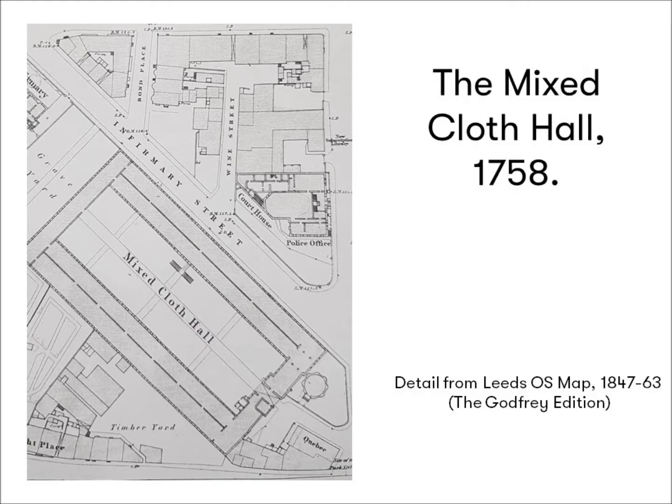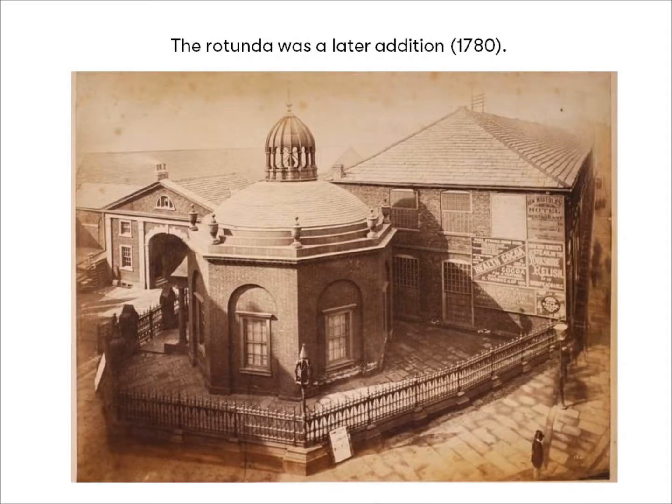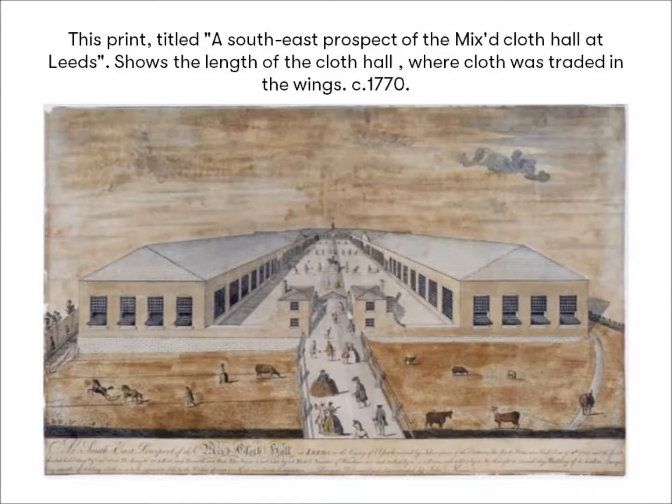So let's first look at the mixed or coloured cloth hall. It was designed by John Moxon, surveyor of highways at Leeds, and built of red brick between 1756 and 1757, with the addition of a rotunda or exchange in 1780. There had been provision for the sale of undyed or white cloth in a covered cloth hall since 1711 on Kirkgate, but the opening of this new building, financed by the clothiers themselves, meant that by 1758 those selling dyed or coloured cloth had somewhere to meet under cover too.